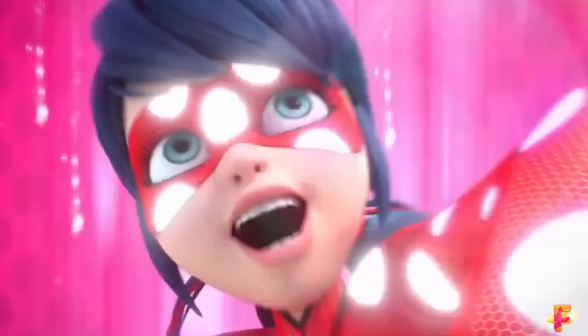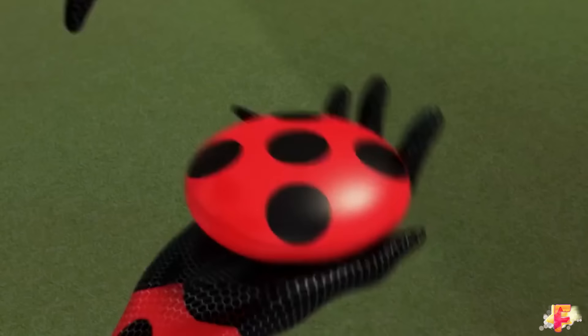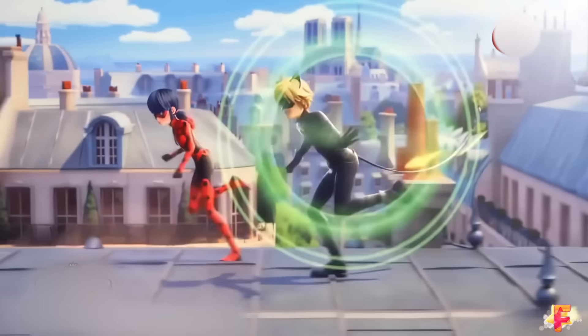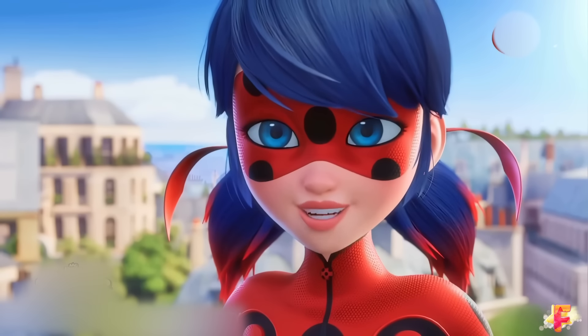When she uses her Lucky Charm, her outfit temporarily changes, but after using her Miraculous Ladybug power, she reverts to her normal appearance. Her outfit changes again in Season 6, most notably with pink hair strands and longer pigtails.